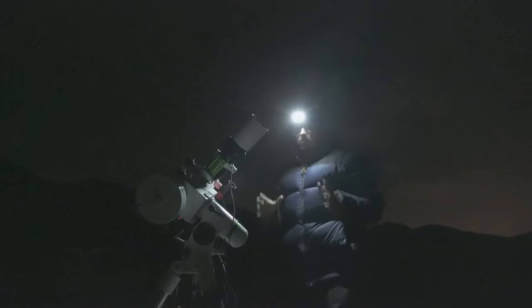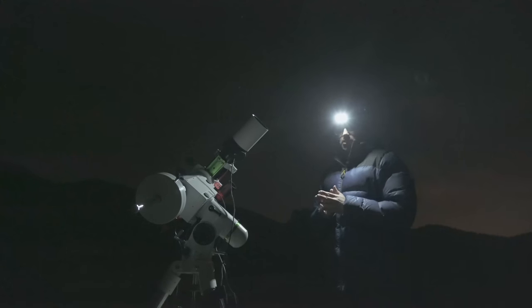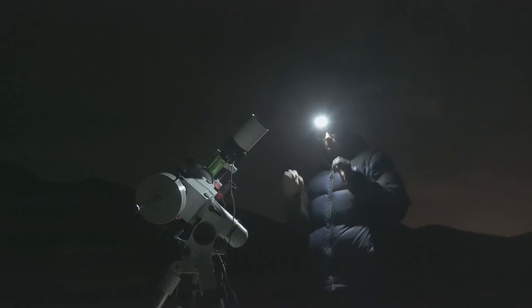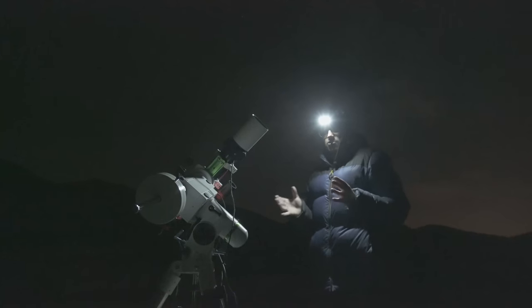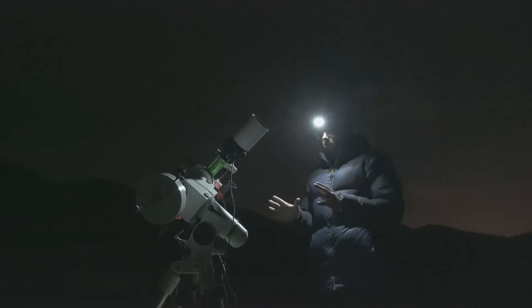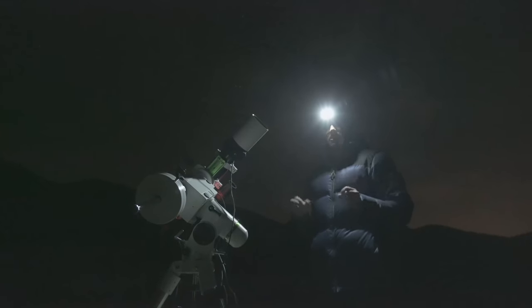Secuencia principal terminada — ha sido poco más de dos horas y media. Tengo que trabajar rápido porque se están empezando a meter nubes. Voy a sacar algunas tomas cortas de unos 30 segundos de exposición únicamente para exponer el núcleo de la nebulosa de Orión, su parte más brillante. Con unas 10-15 tomas será más que suficiente. A ver si las nubes respetan un poco. Con estas tomas y con la secuencia principal, podremos hacer esa toma HDR.